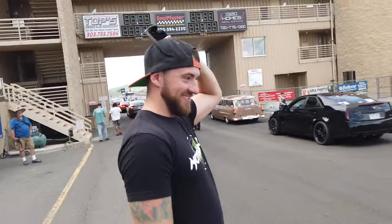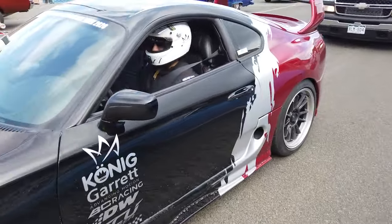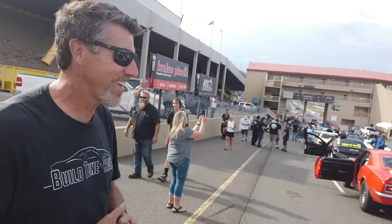Trevor made it to Race Week! His plan with the car: wing it, hope for the best, close his eyes at the top end. In all seriousness, they think they've got a pretty close tune for the mountain. They're going to make a hit, see where it comes in, and if it's close just let it ride. They're targeting the 8.50 dial for their class — it's the Buick's first pass. Racing a GTR over here; should be a pretty cool match.